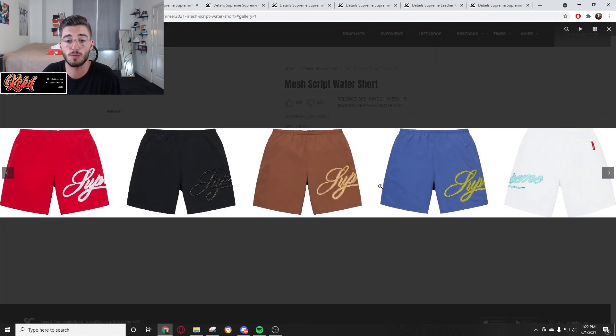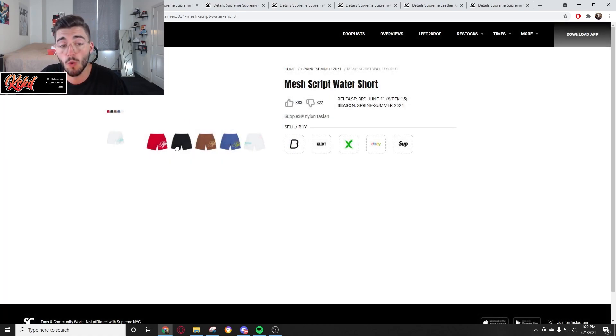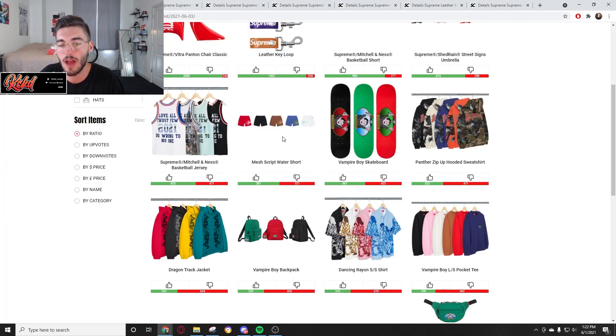Now we have the mesh grip water shorts — good old swim trunks. They're nylon and I think these are going to be looking pretty cool. People did like these. Resell value is not really going to be there, but they work as swim trunks. Those would be every bit of 88 to 100 bucks.